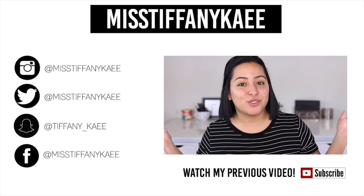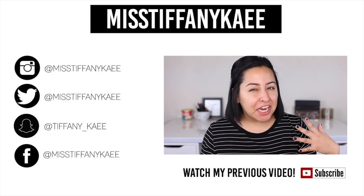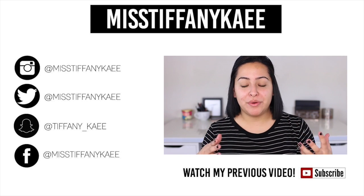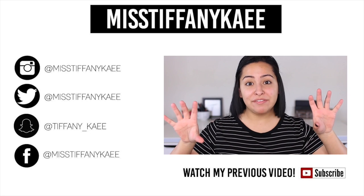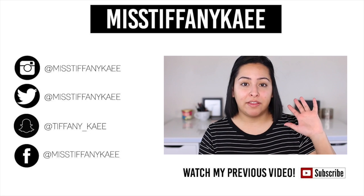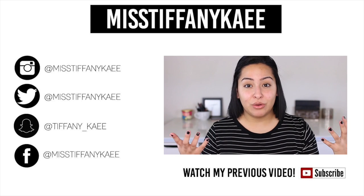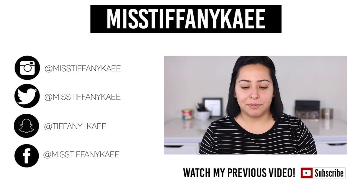Hey guys, welcome back to my channel. So today I'm going to be doing a brow kind of video — it's not a tutorial, but yet it's not like an official review. I want to start doing kind of like high-end versus low-end videos where I compare a high-end product and then a drugstore product. I think that this type of video series will really help some people when deciding.